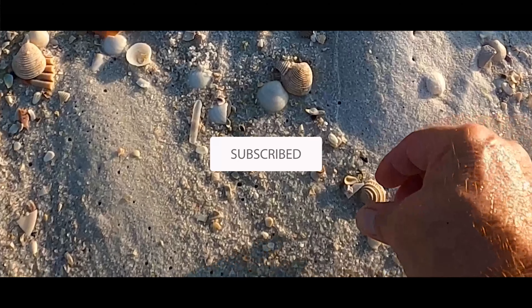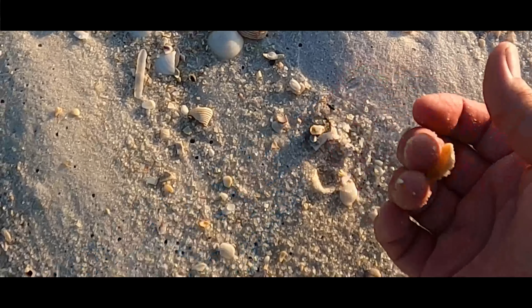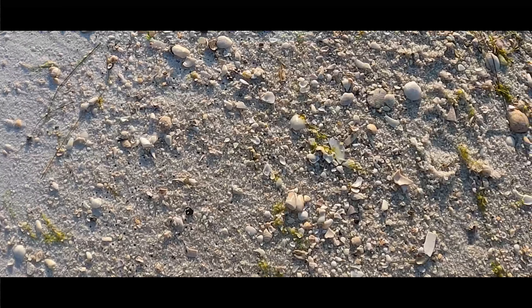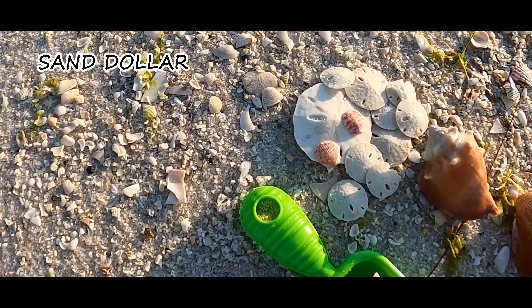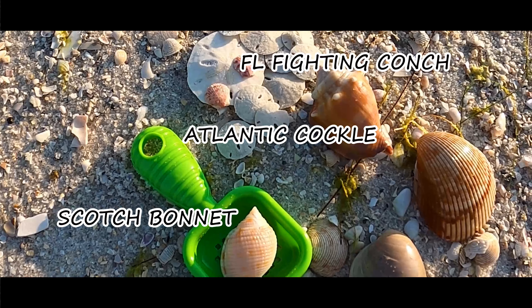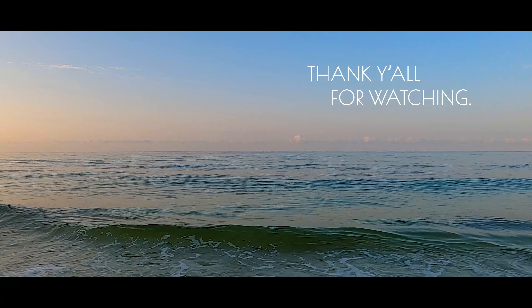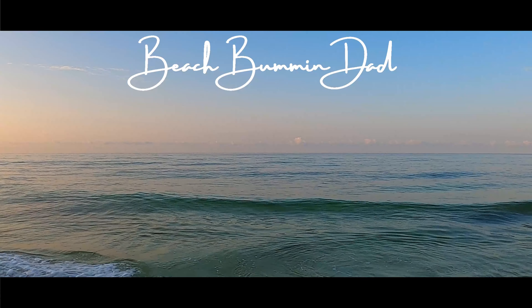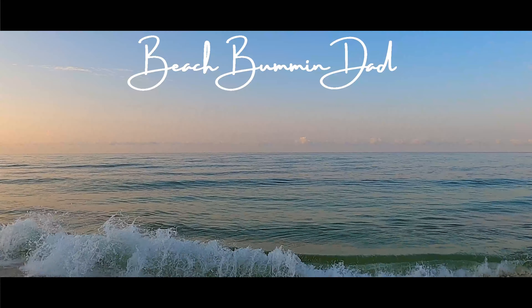These are fairly common on the Emerald Coast, as with many other Venus clams. Crossbarred. Stay tuned for What's in Your Shell Bag, Beach Bum and Dad. Thank you all for watching. Please subscribe and click on the rectangle for the next Beach Bum and Dad video. I'll see you in the next Beach Bum and Dad.